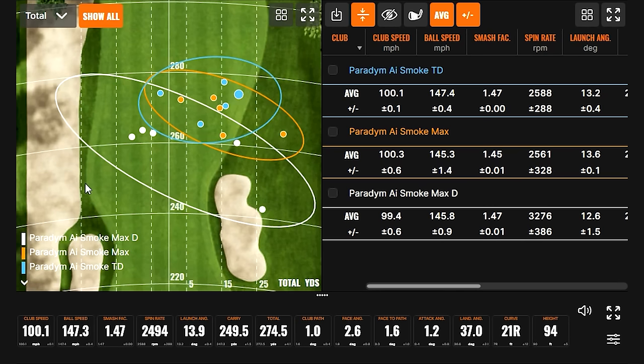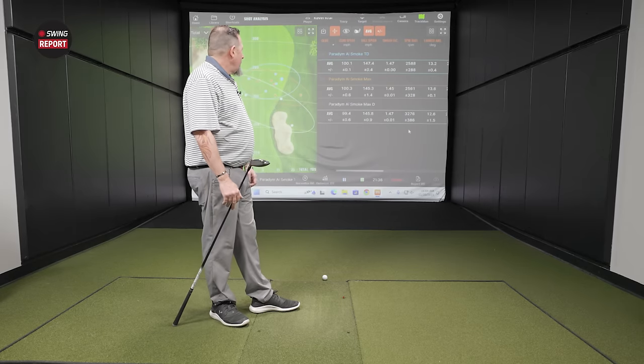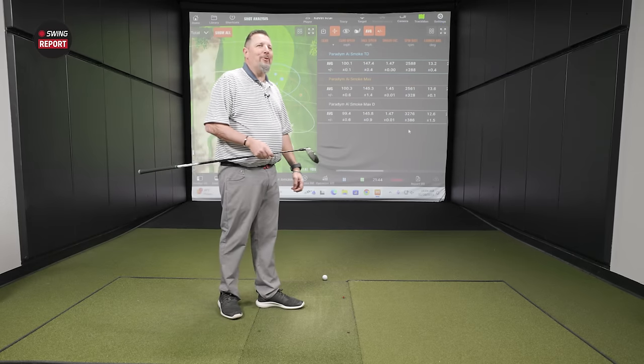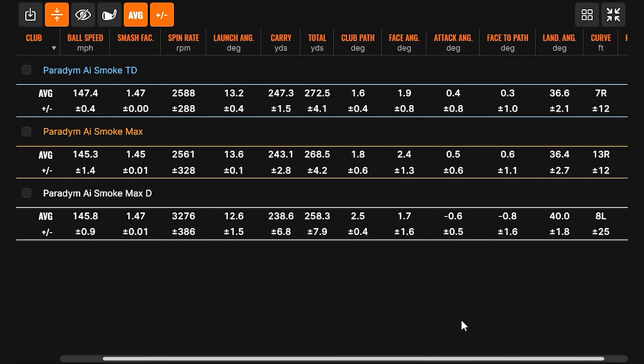A little faster ball speed off the Triple Diamond than off the Max. I really felt like I hit both pretty much the same, but smash factor is definitely a little faster here. Spin rate is low with both. Maybe with the Max I was getting just the tiniest bit of mat contact — I didn't feel it, but it doesn't mean it wasn't there. I wouldn't expect the Max to spin lower than the Triple Diamond. The Triple Diamond performed exactly how we expected it to. We were a little confused by some of the things the Max did.